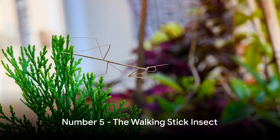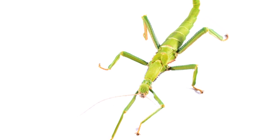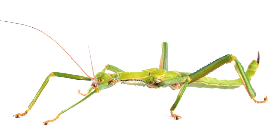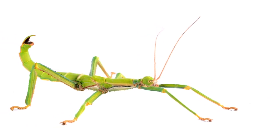At number five, we have the walking stick insect, a pet that looks like a twig. This creature is a master of disguise, perfectly blending into its environment with a body that mirrors the look of a stick. Native to warmer climates, these insects can be found in the wild across the globe, from North America to Australia.